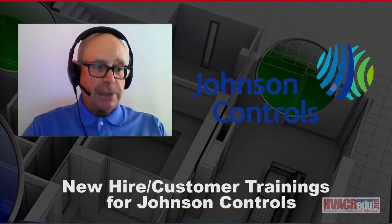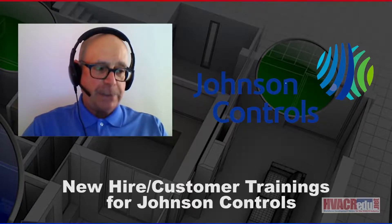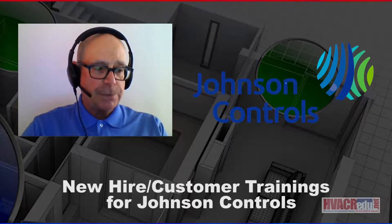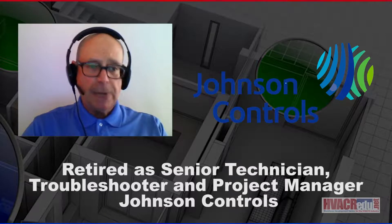I traveled across the United States doing training for Johnson Controls for new hires, plus critical, important customers as well. I was in charge of their new hire training, and I still do some new hire training on a contract basis for Johnson Controls. I retired a couple of years ago as a senior technician, troubleshooter, and project manager for Johnson.